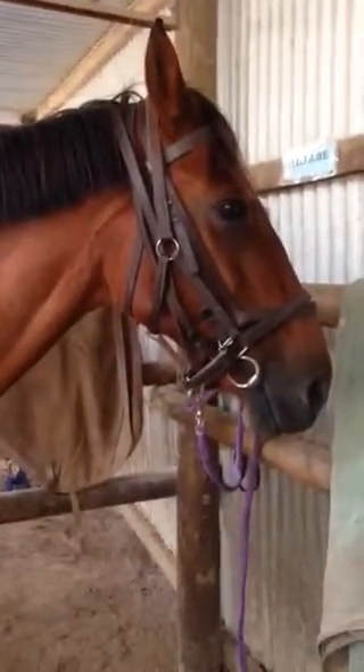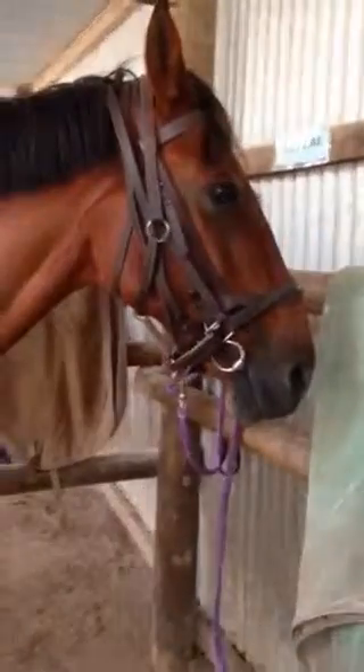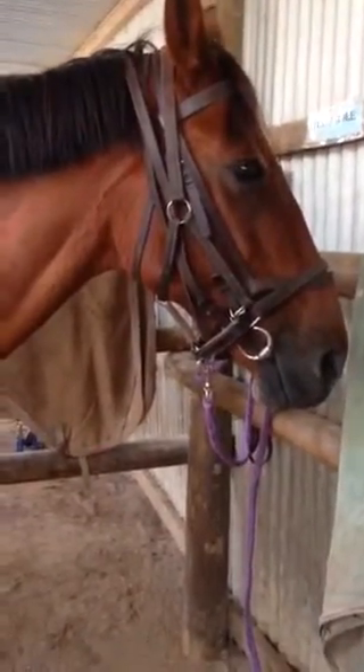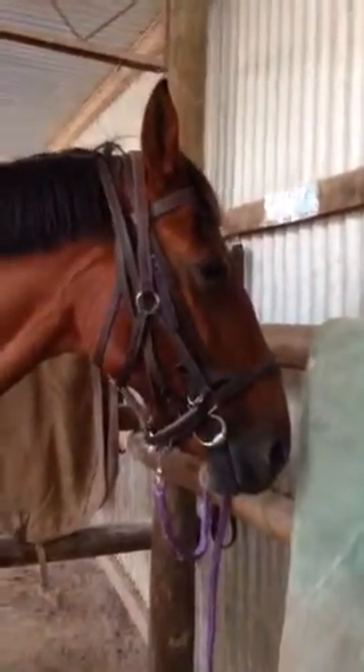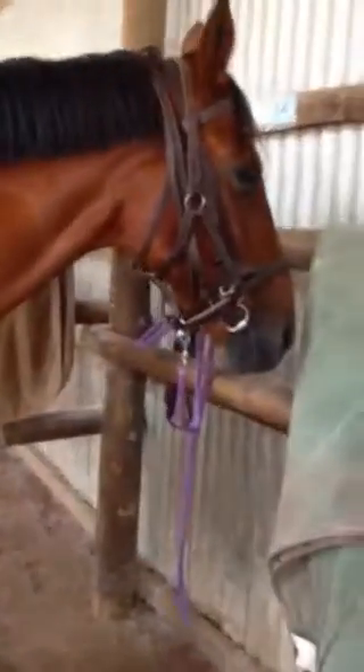Just in case you didn't know, Ted is an ex-harness racer. He's about 16 hands high, a bay with no white markings. He's 17 turning 18 years old this year, and he's the sweetest little horse ever. I had my first canter in the arena on him, as you've seen in one of my videos. He's got a gorgeous shiny coat right now.